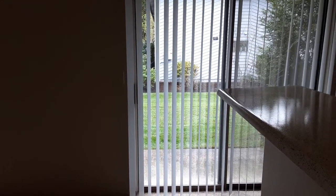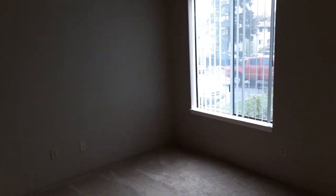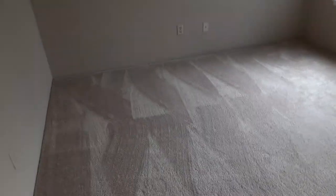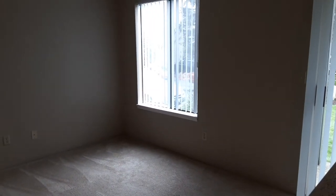Your sliding glass door that goes out to your patio or balcony makes it really light and bright in here — makes it feel nice and open. You could fit a rather large sectional in here, and then your TV on another wall. Lots of options.